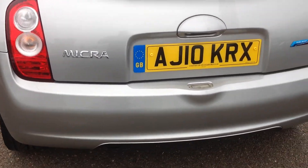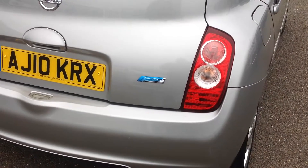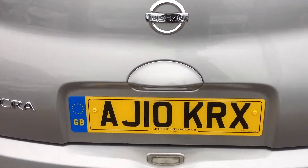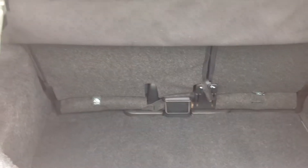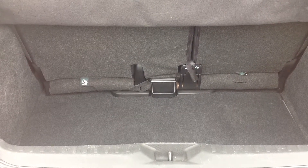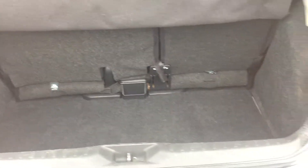I'm just going to open up the boot to show you the space. With this boot it has a 60-40 split and it also has a handle that you can pull up to slide the seat backwards and forwards to give you more boot space should you require it.